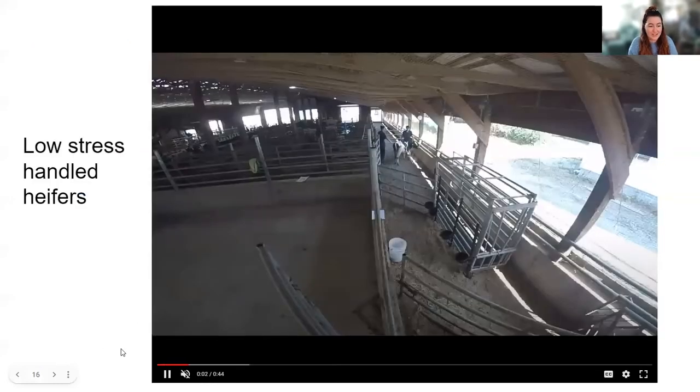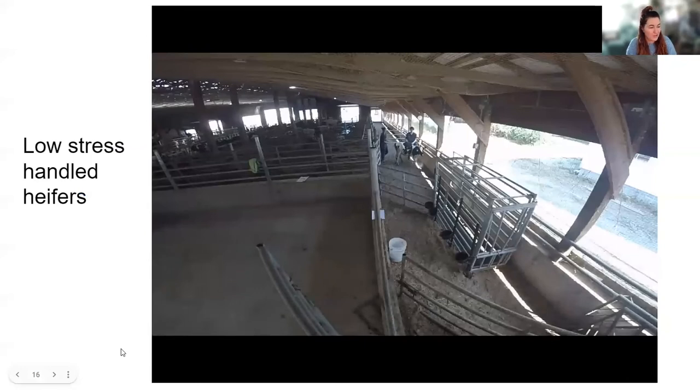So this video right here is a control heifer being moved into a chute using low-stress handling methods. You can see two students moving a heifer from one location and attempting to move them into the chute. The whole video clip takes around 45 seconds from the point that they're released to actually getting them into the chute. We're not going to spend the whole time watching all 45 seconds.